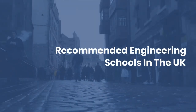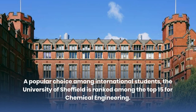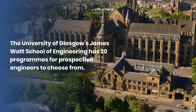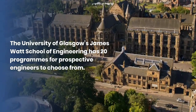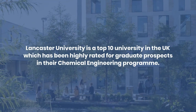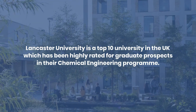Recommended engineering schools in the UK. A popular choice among international students, the University of Sheffield is ranked among the top 15 for chemical engineering. The University of Glasgow's James Watt School of Engineering has 20 programs for prospective engineers to choose from. Lancaster University is a top 10 university in the UK, which has been highly rated for graduate prospects in their chemical engineering program.